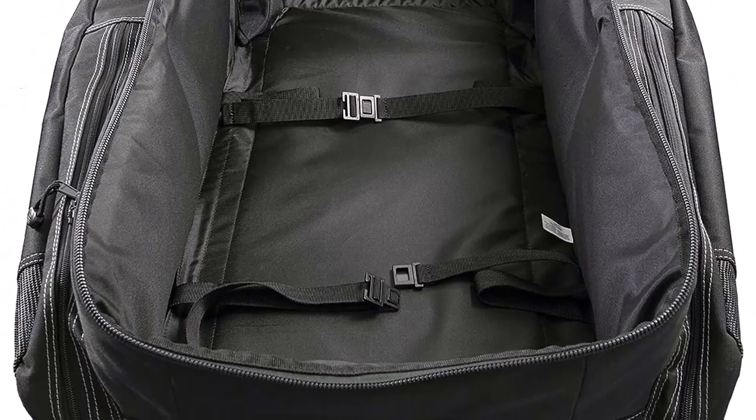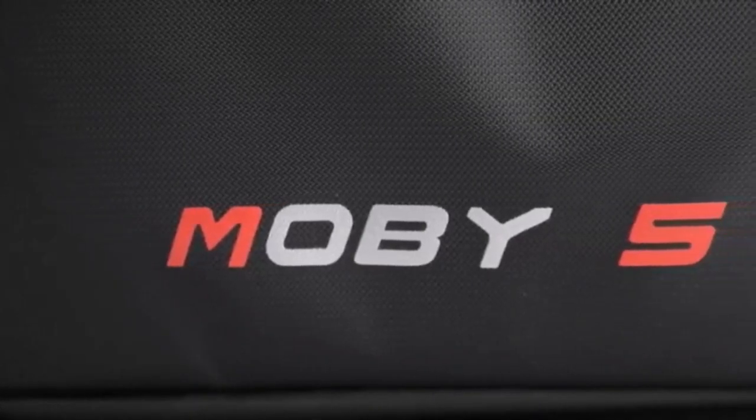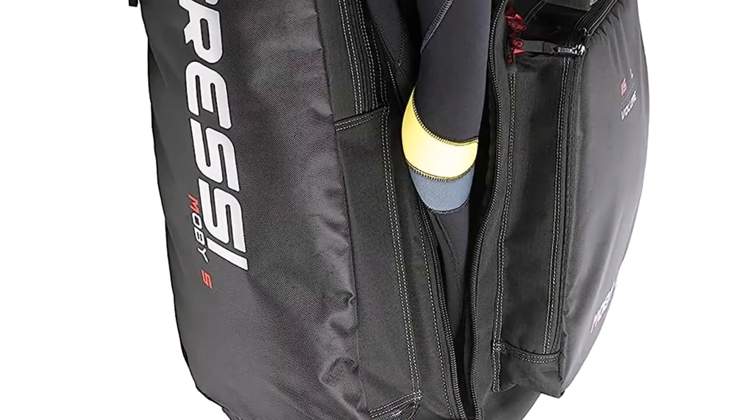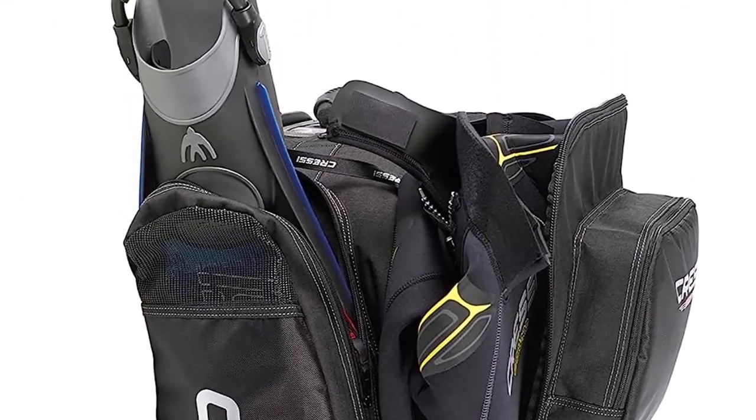What we like about it: roller dive bag equipped with large wheels; the telescoping handle makes it easy to pull the bag; two large front pockets for items you need close to hand; special long fin pockets on the sides of the roller bag; and three separate compartments in the main one for easier organization.